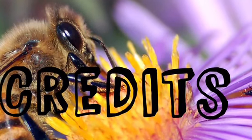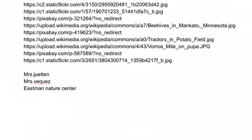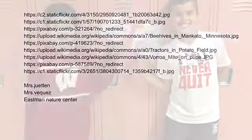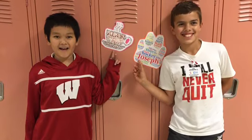Special thanks to Ms. Jenton, Ms. Bodkes, and Eastman Nature Center. Movie created by Alan and Joseph.